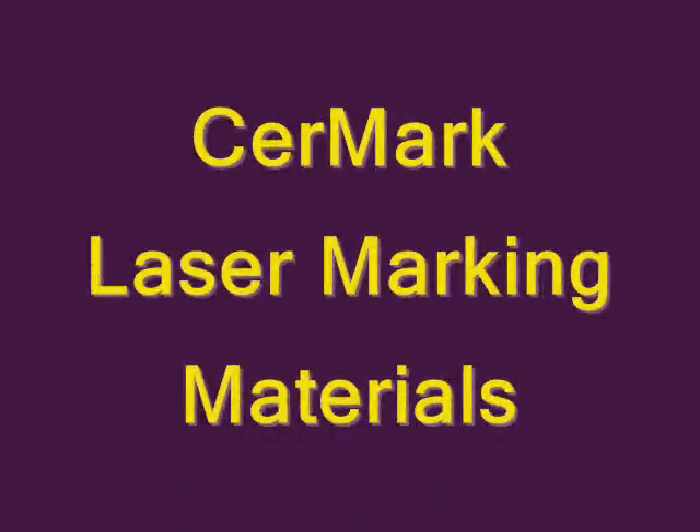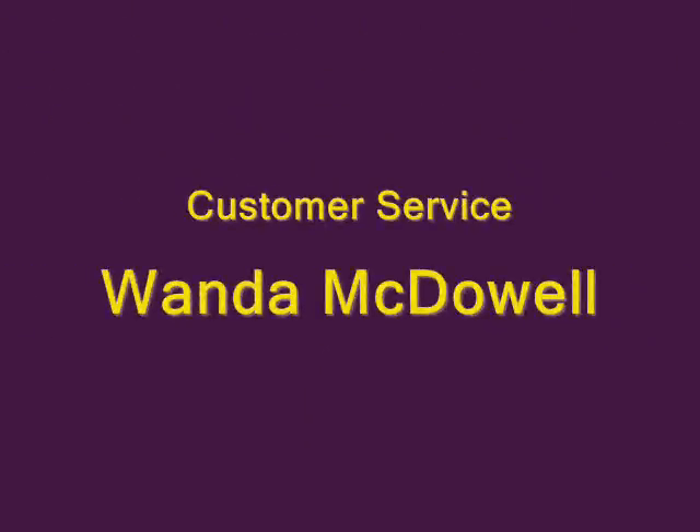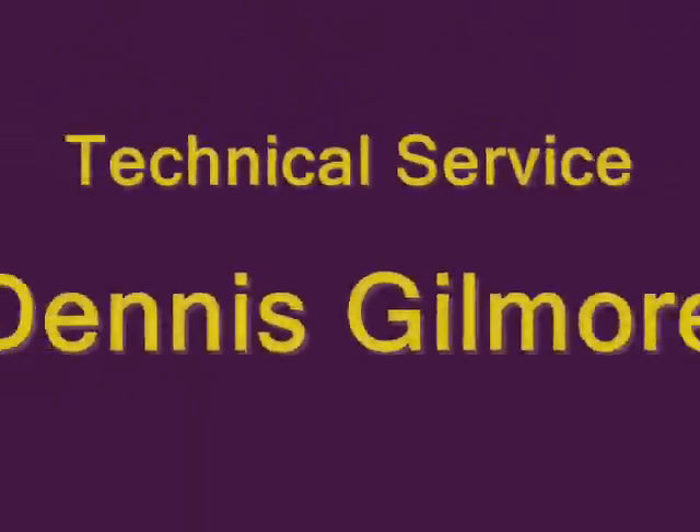For more information about these versatile, high performance CerMark laser marking materials, or for questions about their uses or applications, please contact our team.